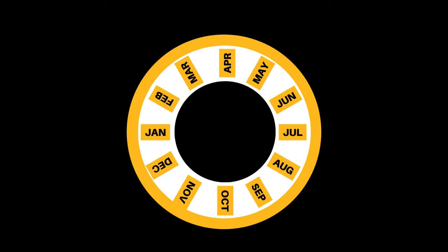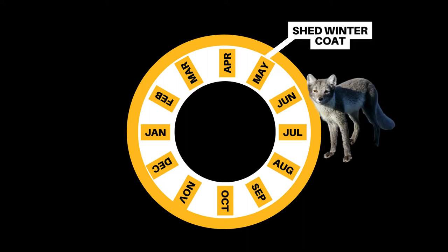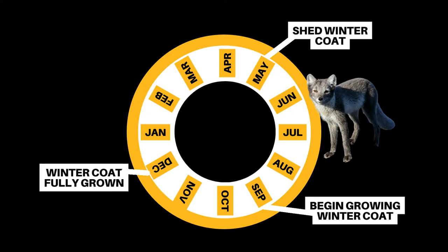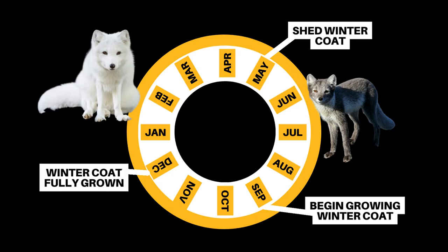So when does the seasonal molt happen? They typically lose their white winter coat around May, and then begin growing it back in again in September. It can take several months for the winter coat to fully grow, and it may not reach its full length until early December.